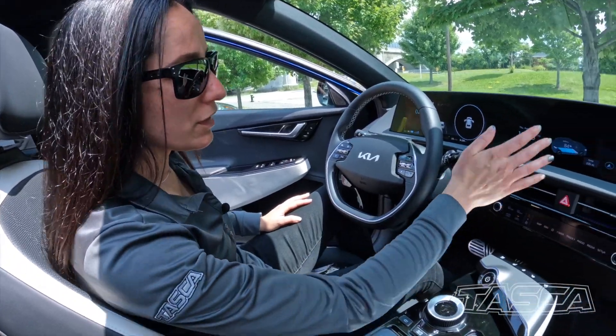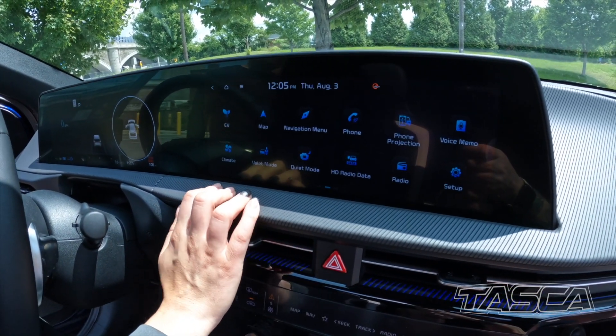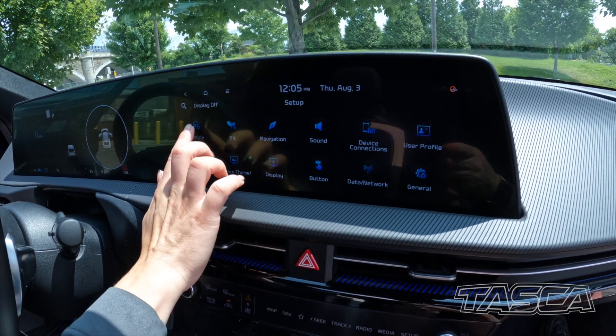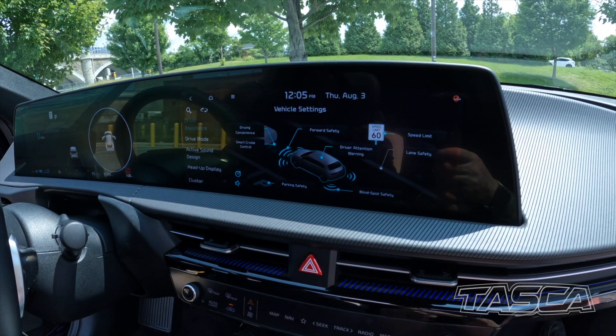The EV6 GT Line also features a 12.3-inch infotainment screen. You can easily control all of your EV monitoring. Distance to empty is also a nice feature. All of your setups in here, safety features you can all see, very customizable from a few touches of a button.